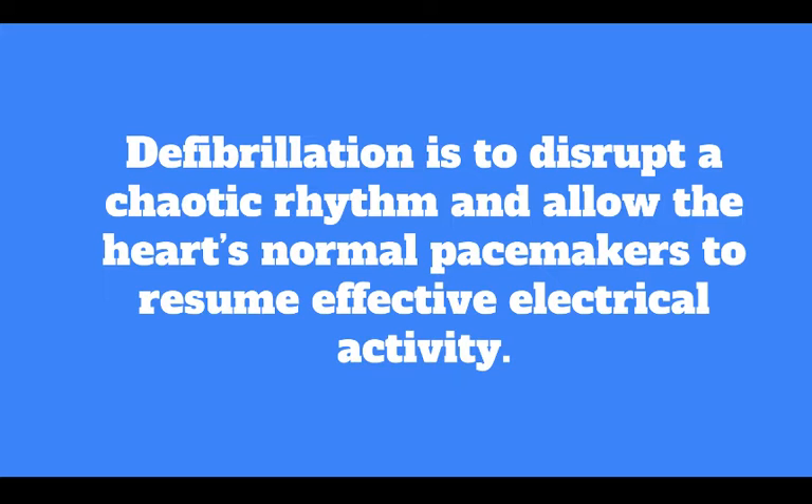When a fatal arrhythmia is present, CPR can provide a small amount of blood flow to the heart and the brain, but it cannot directly restore an organized rhythm. The likelihood of restoring a perfusing rhythm is optimized with immediate CPR and defibrillation.